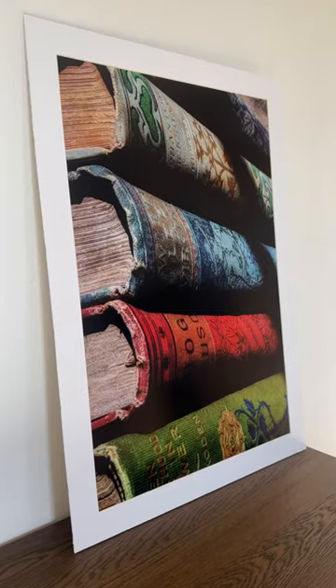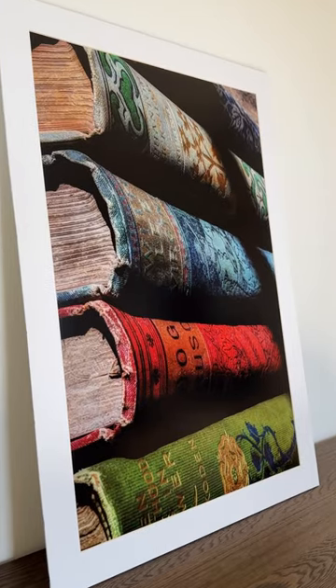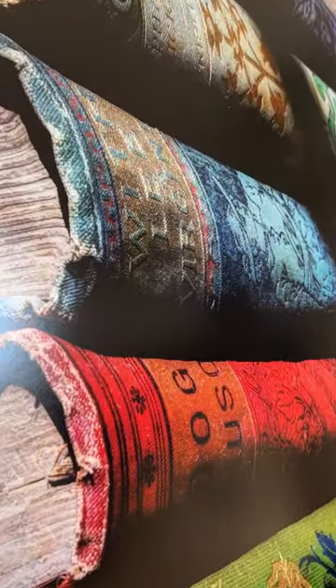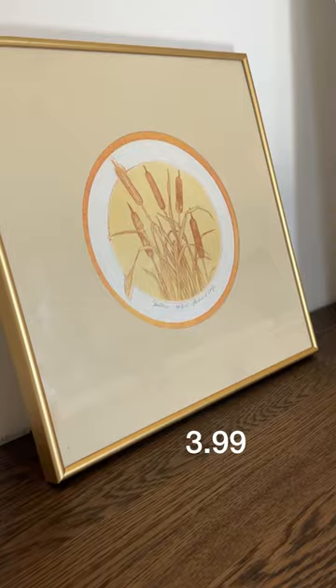I got this print because it reminded me of my macro photography — it was $35 and it came in this frame, but I plan on getting a new frame for it to match my place. It was just such good quality. And I got this art piece for four bucks because I just love the mellow yellow vibes — it's my favorite color.